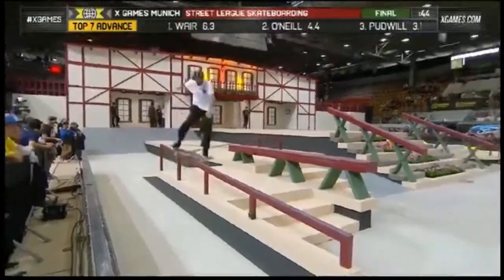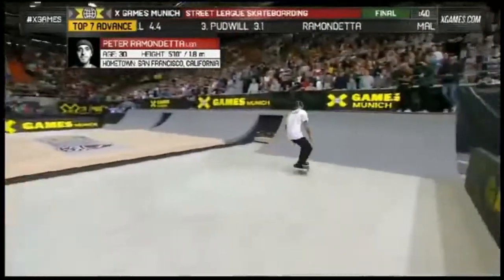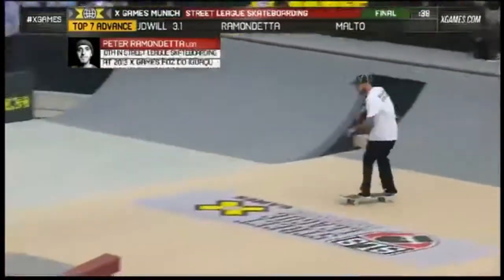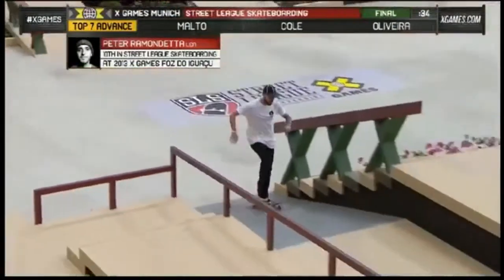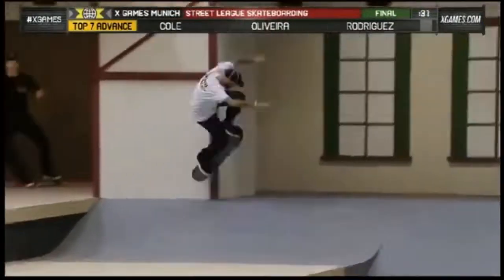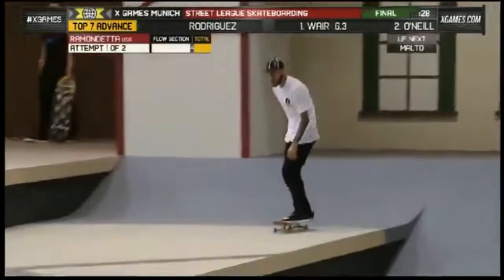Tori is a 3.1 coming in for him. Up next, making his Street League final debut of 2013, Peter Raymond Dede. Peter, a hurricane right at the beginning there. This is the same flow run that we saw him do in prelim, which got him in the finals.